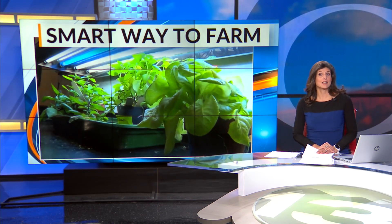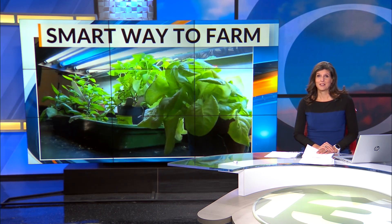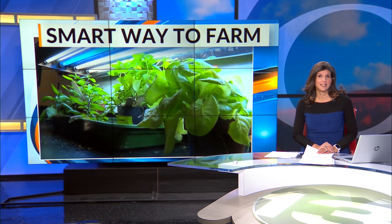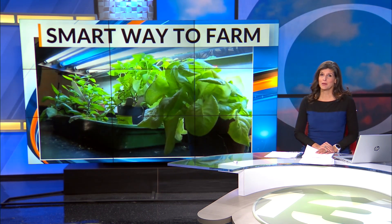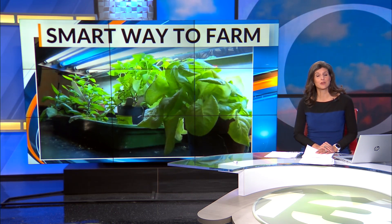A local middle school class is growing their own food inside their classroom. The smart farm produces hundreds of plants a semester, all in a space about the size of a closet. News 13's Natalie Wattis was able to join Mr. McGinnis' class at Roosevelt Middle School today to see their creation.